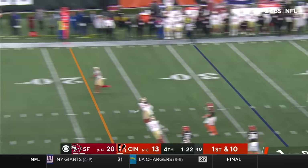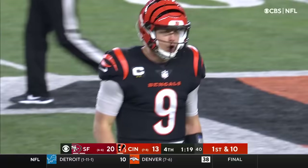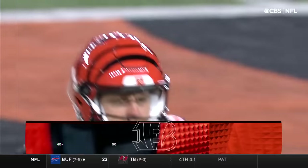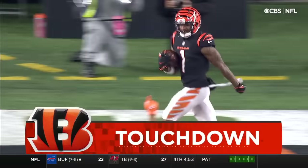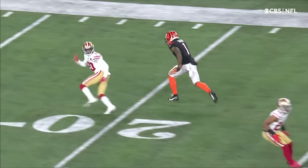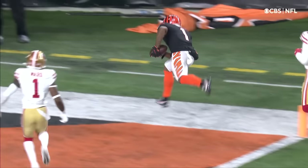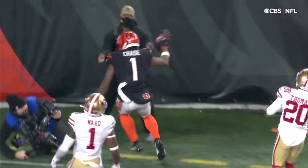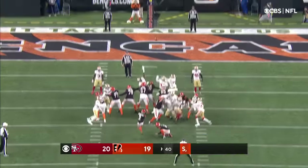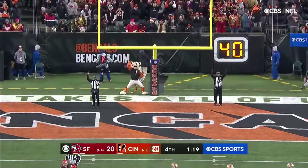Burrow throwing the other way — corner, caught. Jamar Chase — touchdown! Ambry Thomas going to run a slant, and going to run a go route. That time, Jamar Chase runs right by him — they ran a double move. And we're tied at 20.